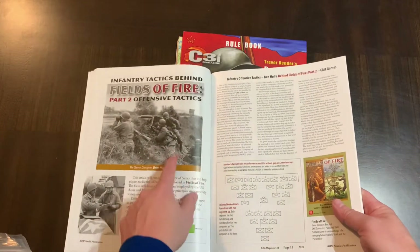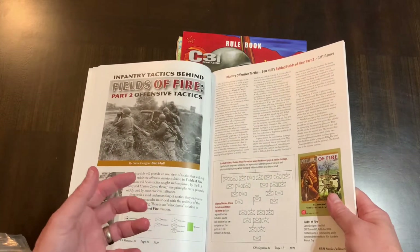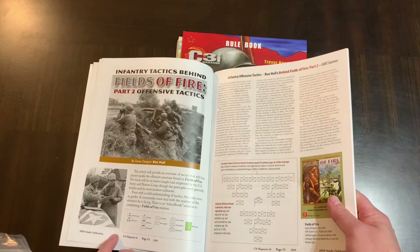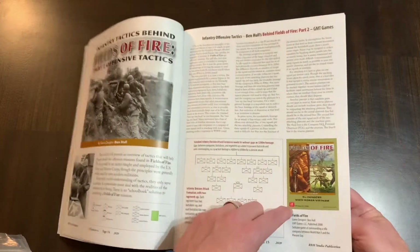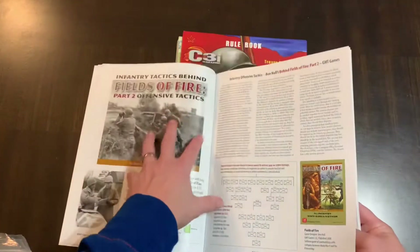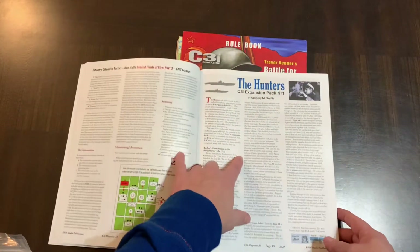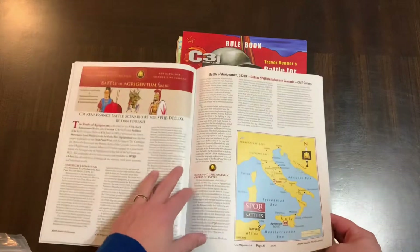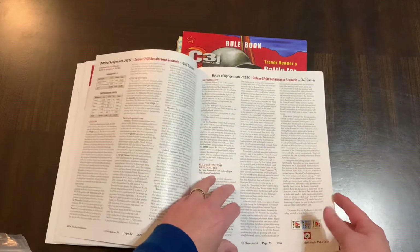Again, that's a GMT game. Fields of Fire is a solo game covering World War Two, Korea, and Vietnam. So here's an article about that, and about Offensive Tactics — again, another GMT-specific game. Here's The Hunters; there's an expansion pack in here that adds a couple of new boards for The Hunters. Here's a scenario for SPQR, talking about that and some of the details related to it.